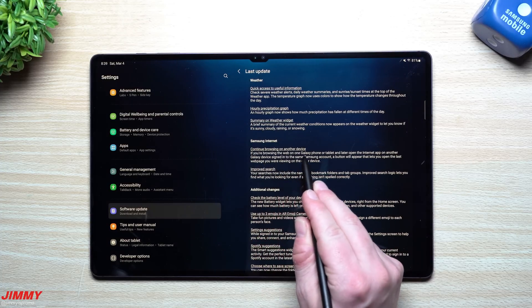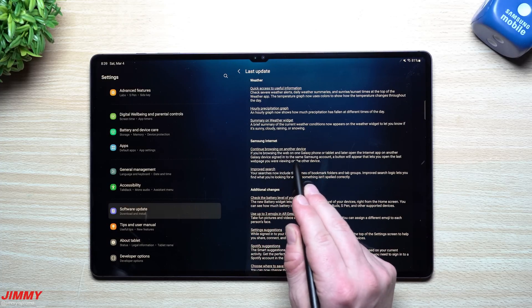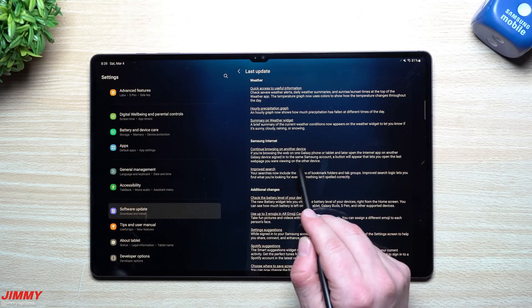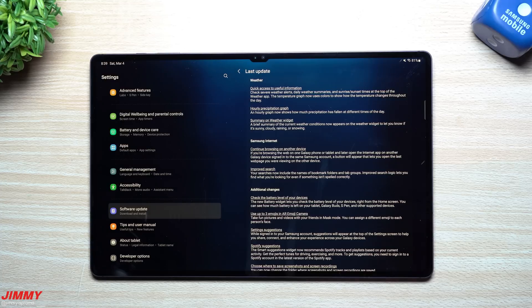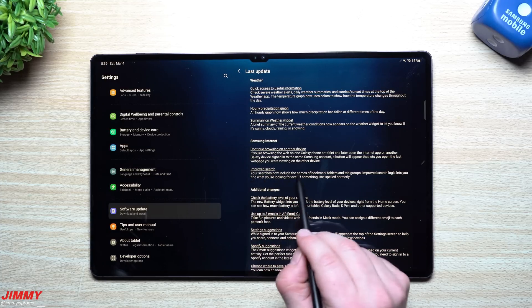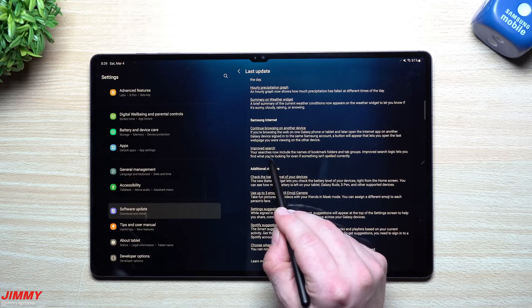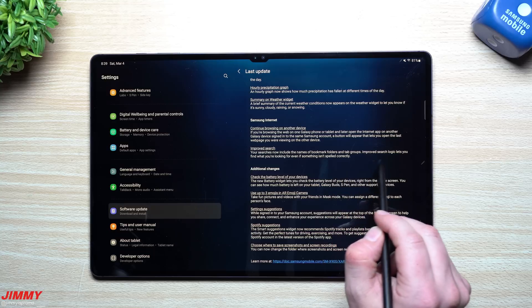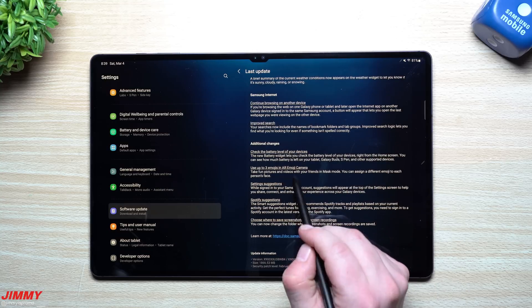For Samsung Internet, you can now continue browsing on another device. If you're browsing on the web on your Galaxy phone or tablet and later open the Internet app on another Galaxy phone signed into the same Samsung account, a button will appear letting you open the last web page you were viewing on the other device. You also have improved search — your searches can now include the names of bookmark folders and tab groups with improved search logic.